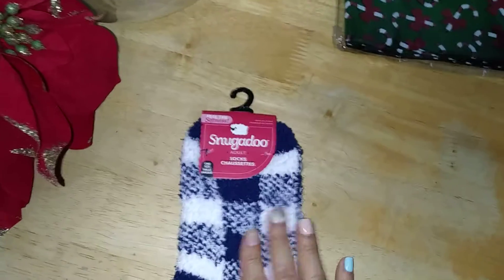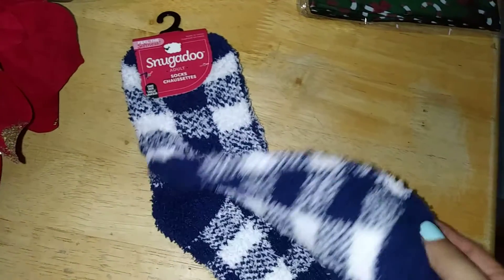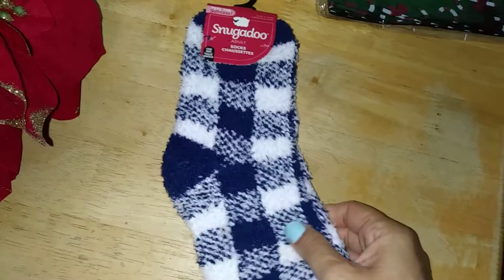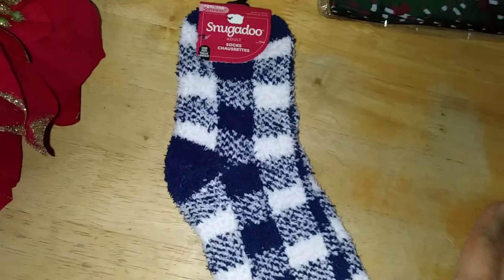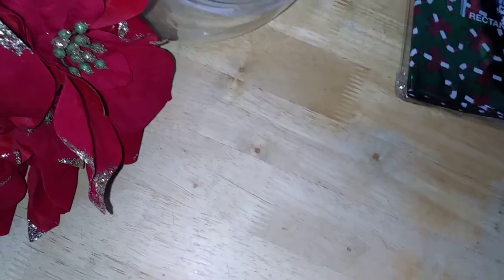They also have Snugga-Doo adult socks. I already have the buffalo check ones, and now I picked up navy blue and white, which are darling — very soft and plushy, perfect for staying in and snuggling up with some hot cocoa.